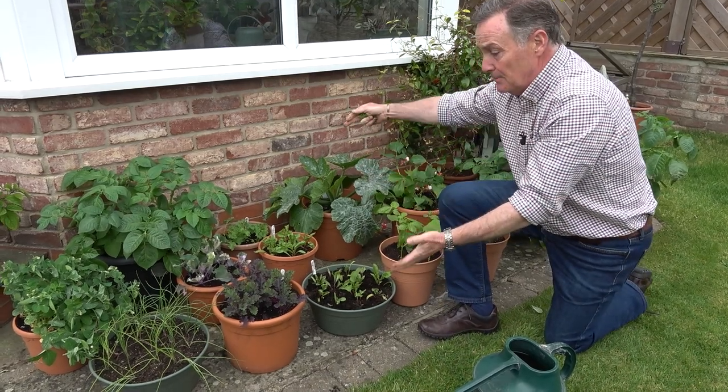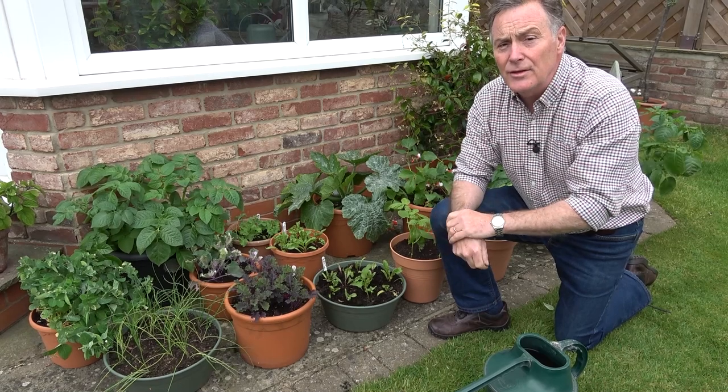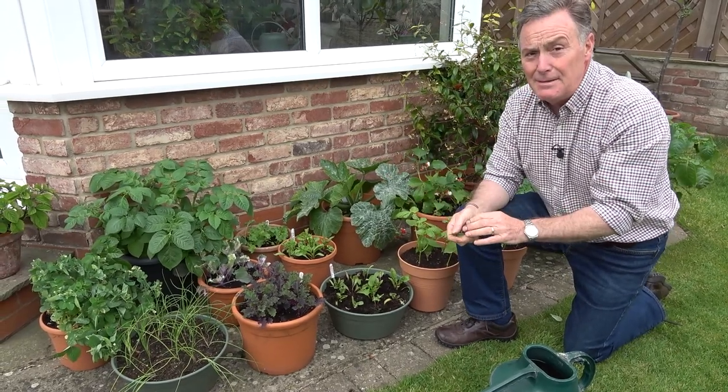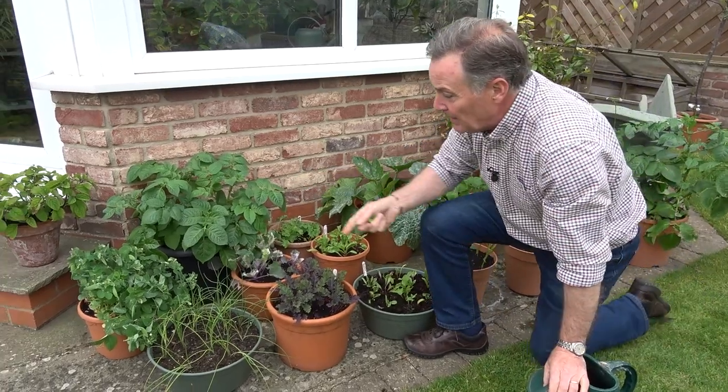If you've just got a little path at the back of the house, a patio or balcony, there's still quite a lot that you can grow so you've got that lovely fresh produce. It's been quite windy here of late and things have got really battered, so I'm just picking them over to take off one or two of the leaves.